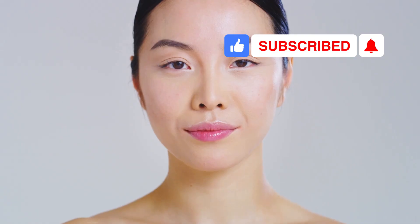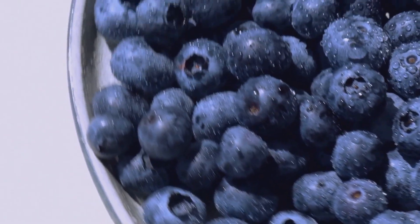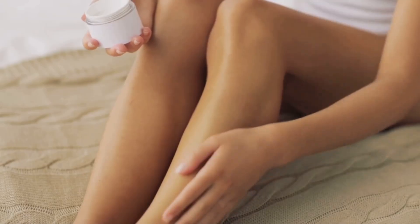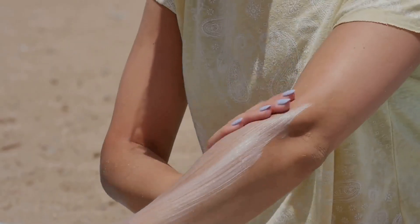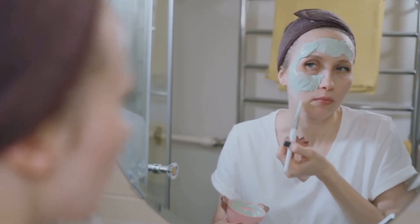Want healthy, healing skin? Start here. Eat fruits and veggies to get vitamins and antioxidants. Drink water every day — hydrated skin heals best. Wash gently and use moisturizer if dry. Wear sunscreen daily, every single day. These habits help your skin repair. Your body is amazing — let it heal. Care for your skin and it will care for you.